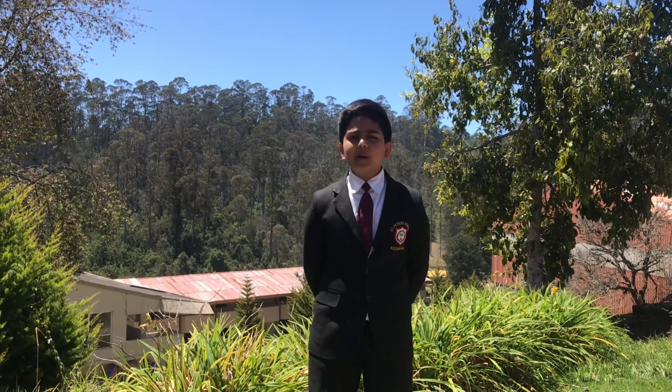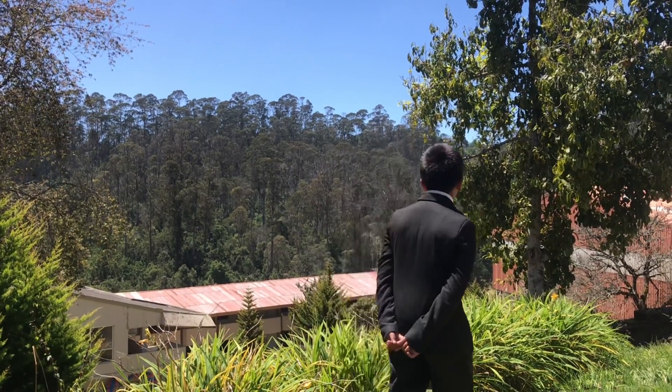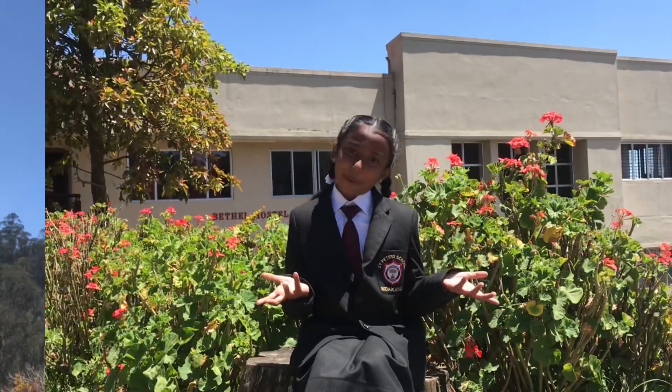Kodaikanal is a place where we are surrounded with green trees and plants. Here we can find different shapes of leaves. Can you all guess what's the topic? Yes, you're right. It's about leaves.